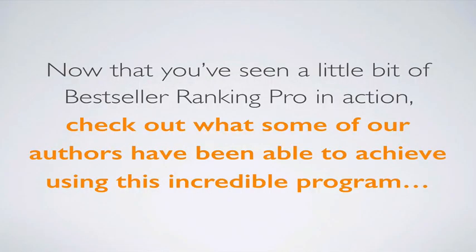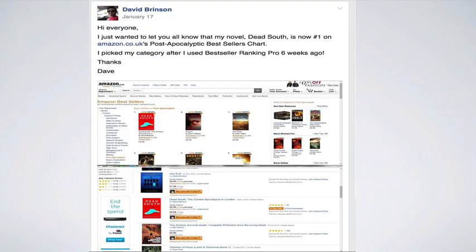Now that you've seen a little bit of Bestseller Ranking Pro in action, check out what some of our authors have been able to achieve using this incredible program. David Brinson wrote: 'I just wanted to let you know that my novel Dead South is now number one on Amazon UK's post-apocalyptic bestsellers chart. I picked my category after I used Bestseller Ranking Pro six weeks ago.' He posted awesome screenshots of his book at number one on that list.